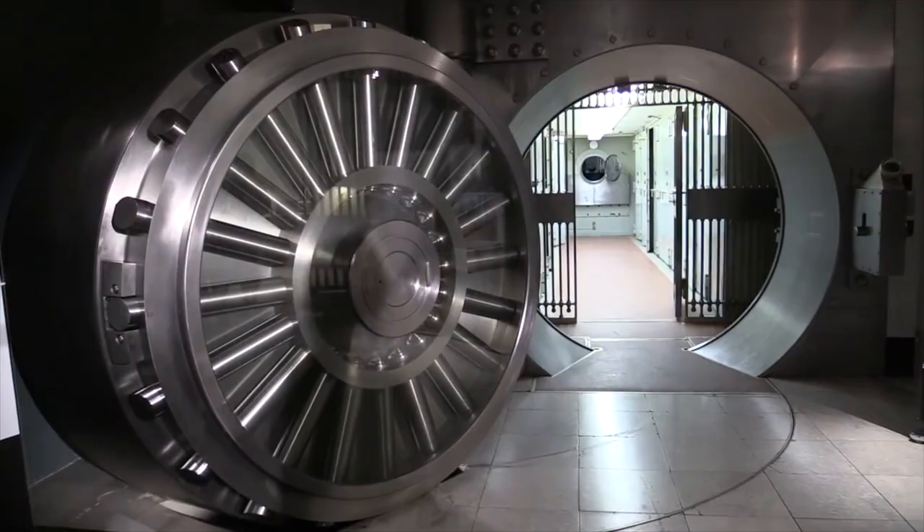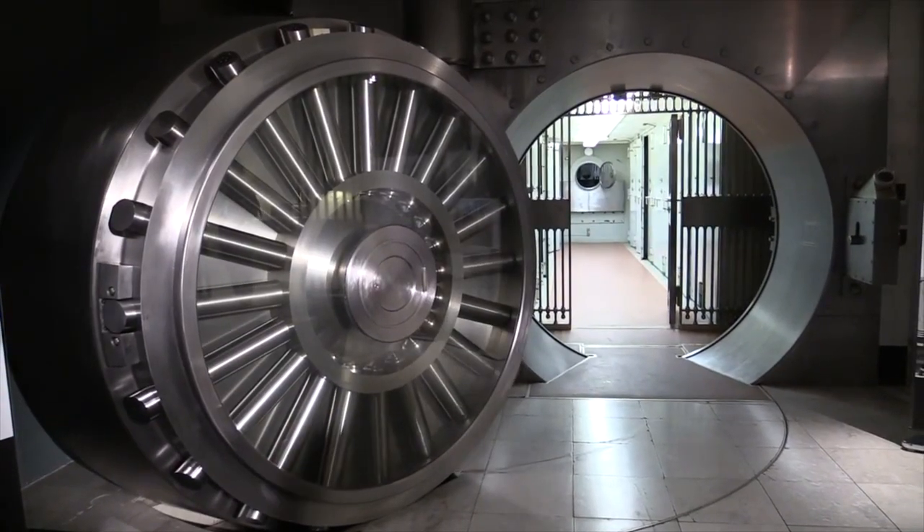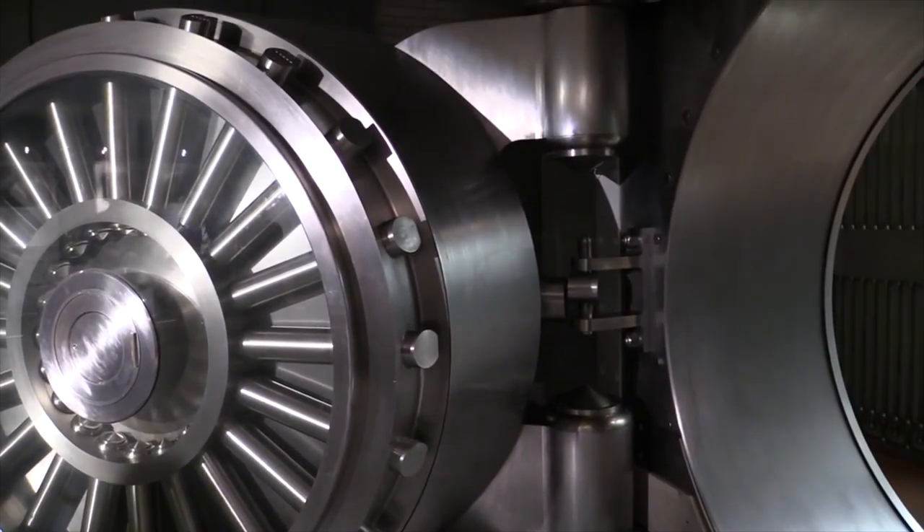If we take a look at the safe — just the door itself weighs 30 tons — and this portion of the floor actually can go up and down.